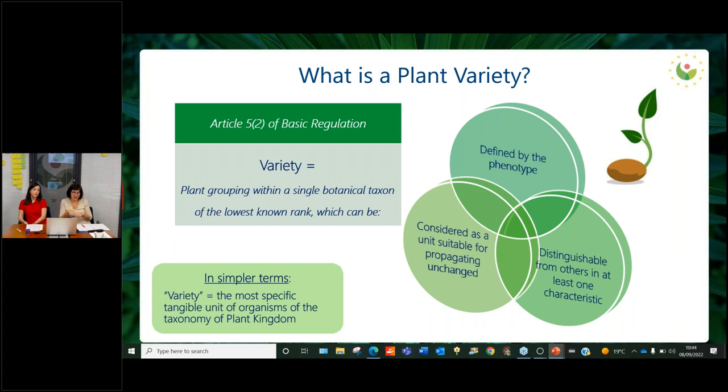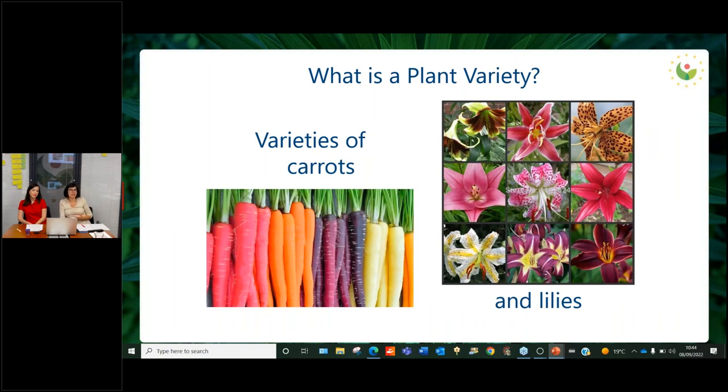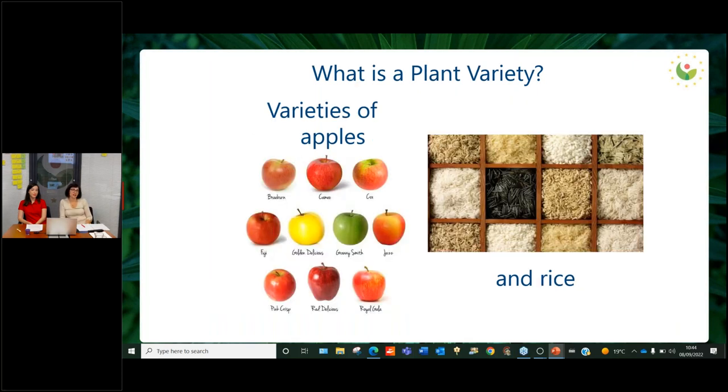In simple terms, a variety is the most specific tangible unit of organisms in the taxonomy of the plant kingdom. Some pictures might help make it clearer. In the vegetable sector, for example, you can see different varieties of carrots, and in the ornamental sector, those beautiful lilies. In the fruit sector, different apple varieties you can find in the market, and also in the agricultural sector — rice. Varieties of all botanical genera and species may be protected, and we have received applications for more than 2,300 species.